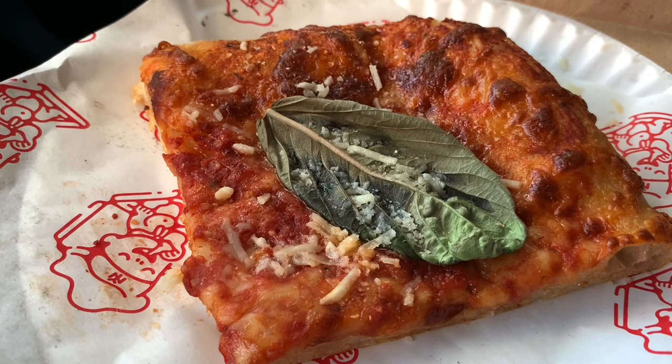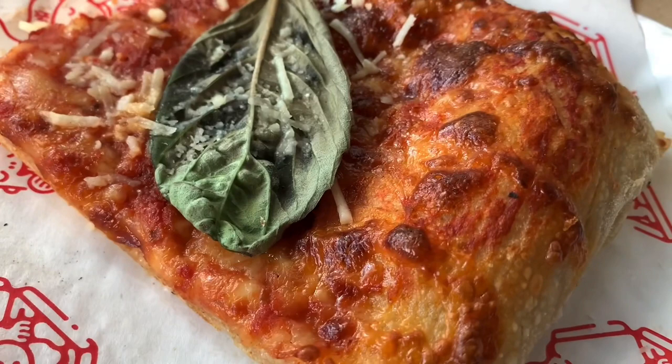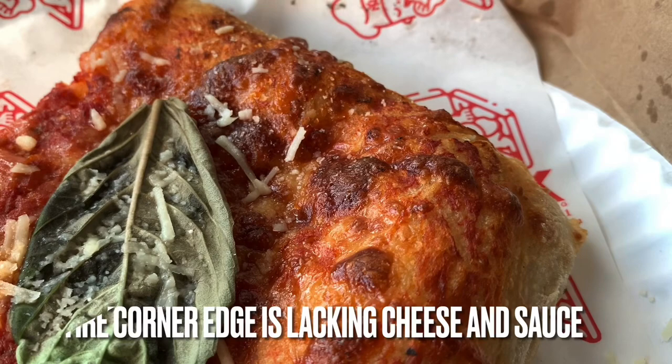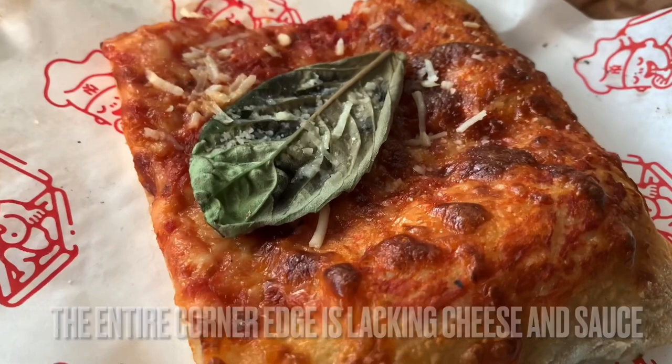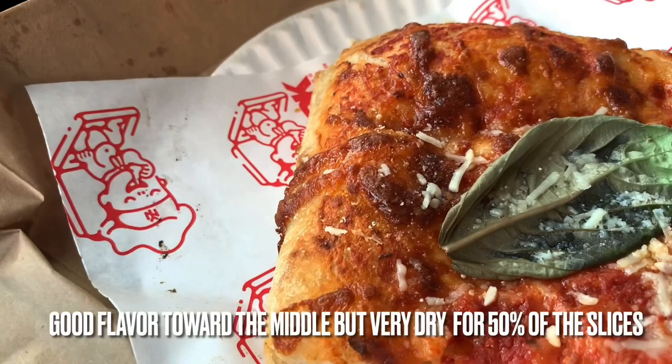I think he uses better basil at his original Lucali location. Really delicious pizza, guys. Highly above average. However, a bit dry towards the back. Gonna have to dock serious points because, in my opinion, it is undersauced towards the back only — not in total. I'm expecting more toppings, and not just more sauce, but more mozzarella too.